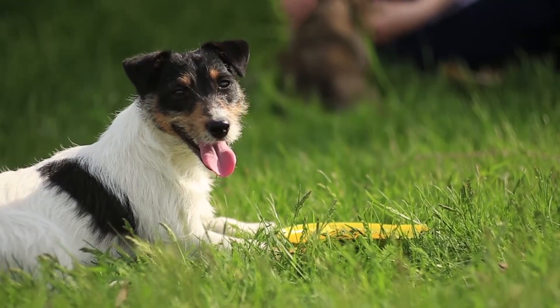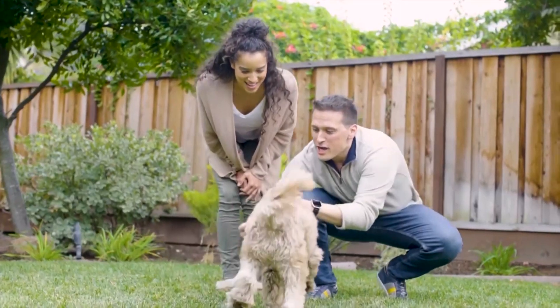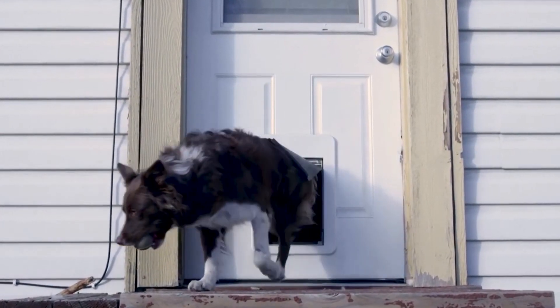Dogs are loyal companions and members of the family, but they usually need help to get in and out of the house for playtime or to answer nature's call. Doggy doors are an option, but you need to cut a hole in a wall or a perfectly good door to make one, which can weaken your home security. And its dimensions can limit how many different sized dogs can use it.